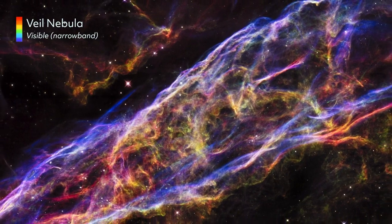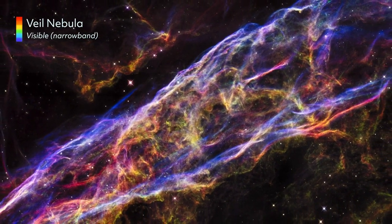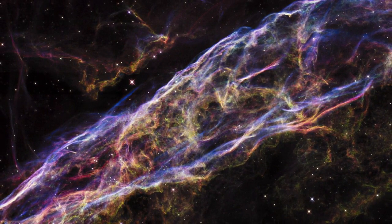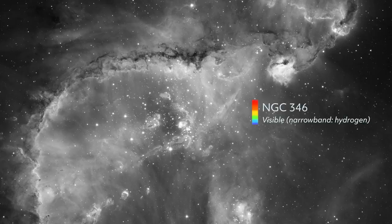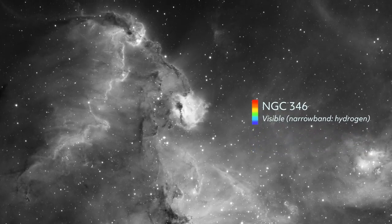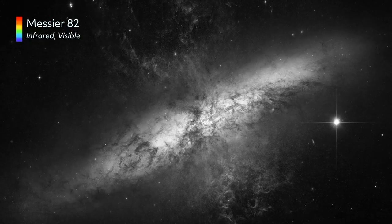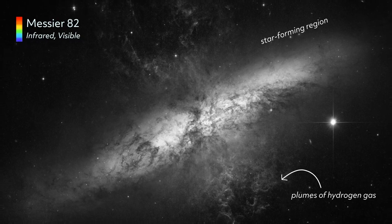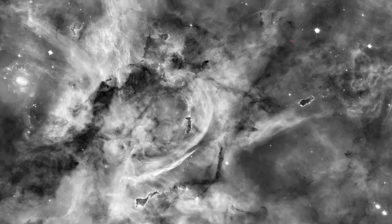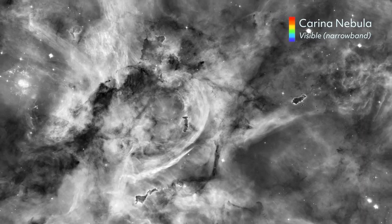That doesn't mean Hubble can show us never-before-seen colors. In fact, the telescope can only see the universe in shades of gray. Seeing in black and white allows Hubble to detect subtle differences in the light's intensity. If one wavelength is brighter than another, that tells us something about the science of that object.